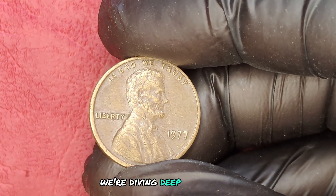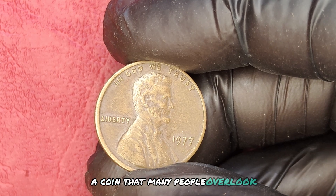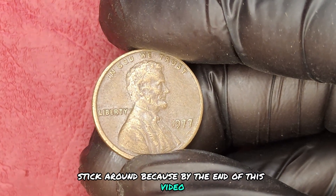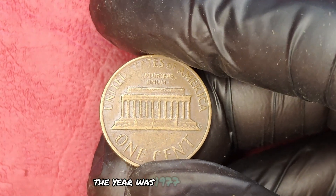We're diving deep into the 1977 No Mint Mark Lincoln penny, a coin that many people overlook but could actually change your financial future. Stick around, because by the end of this video, you might just discover the hidden treasure buried in your change jar.